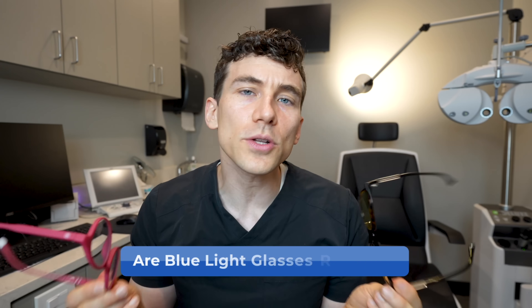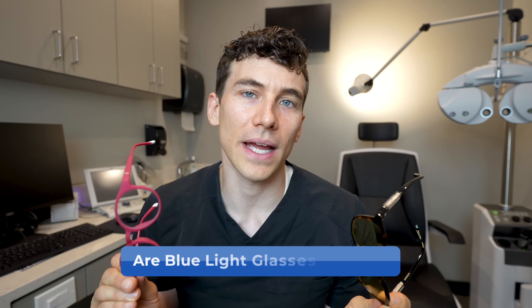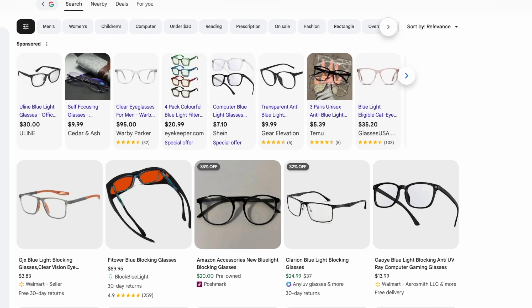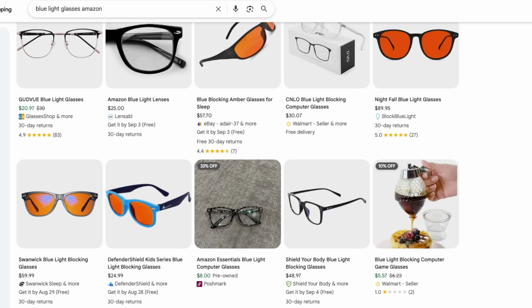Companies naturally came up with a solution: blue light glasses. Here's the problem — until recently there was no standardized way to classify them. Anybody could buy a $20 pair on Amazon with no idea what they were actually getting, because many just say they block 30% of blue light. But what does that mean? Which wavelengths is it actually blocking? Clearly, there is a difference between these types of lenses.